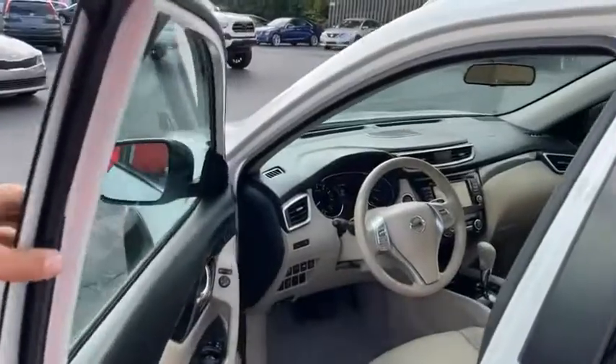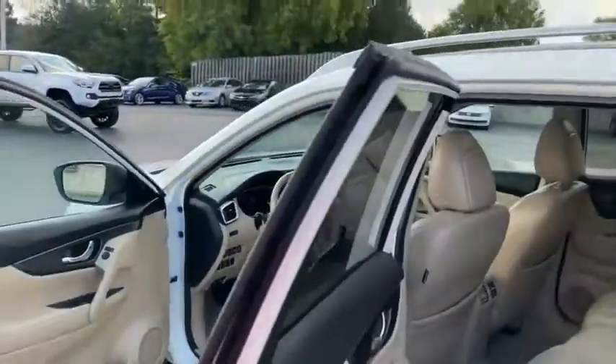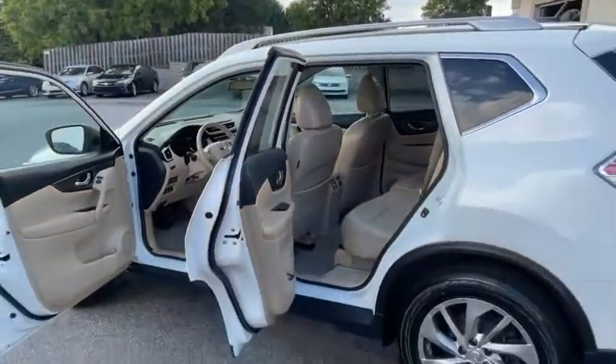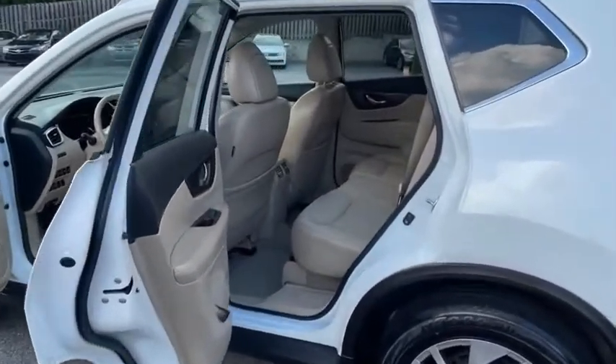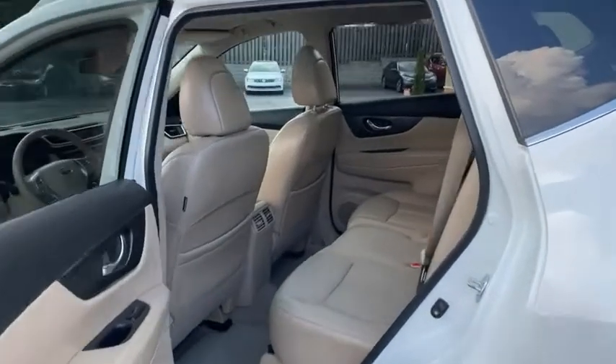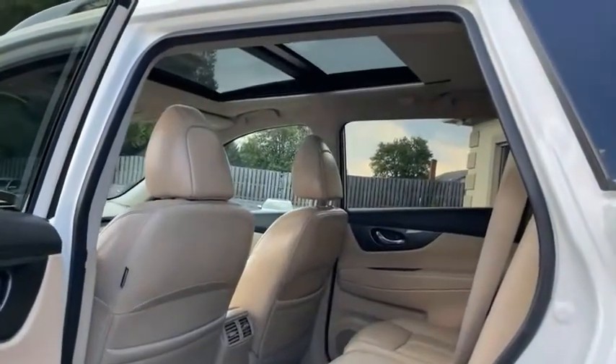It even has blind spot monitoring in the mirror, and frontal collision detection. Look how clean this is — where a one-owner vehicle shines. It is new, new, new on the inside. Big pano roof.